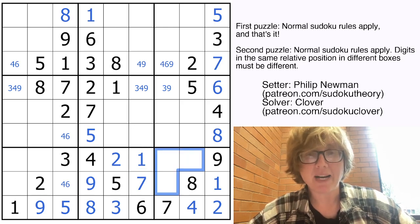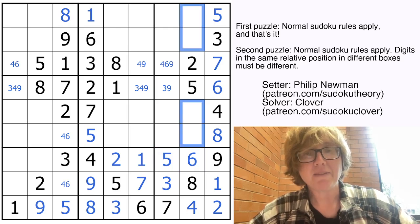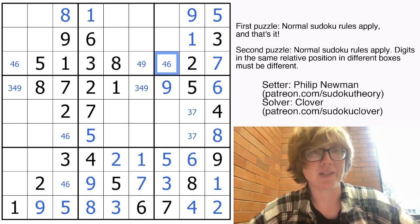These 3 cells now have to contain 3, 5, and 6. 3s can't go there or there, so they're a hidden 3. That 5 makes this a 6, and now this is a 5. These have to be 1, 3, 7, and 9. That can be 3 or 7, so I've got a 9 and a 1. The 3-7 pair makes this a 9. That's also a 9 for other reasons. The 4-6 pair here makes this a 9.